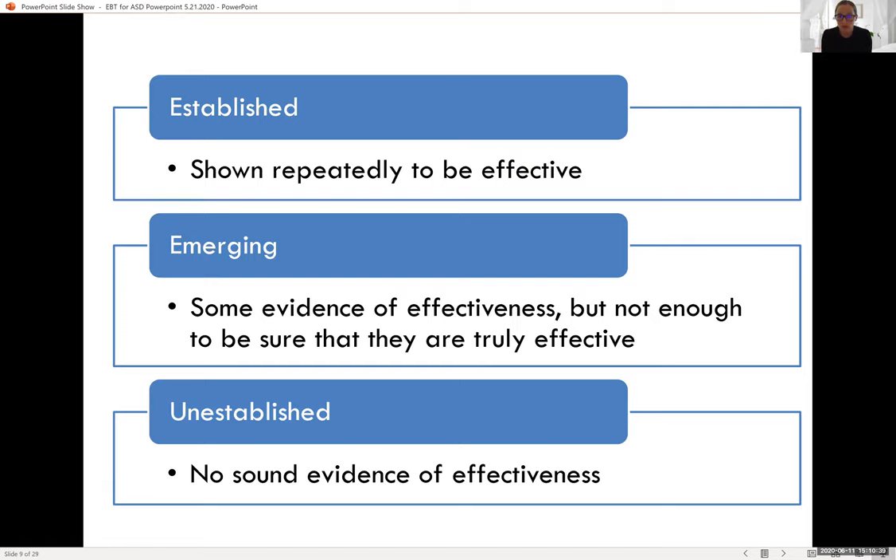An established treatment means there are multiple groups of independent researchers that have found significant results showing this treatment really works for autism. Emerging means there's a little bit of evidence — maybe one or two studies — but not quite enough science for the team of experts to say this treatment really works. For unestablished treatments, there's no evidence of effectiveness that's very scientific or systematic. Sometimes there's no evidence at all — not evidence that it's bad or good or even neutral. There just might be a lack of evidence.